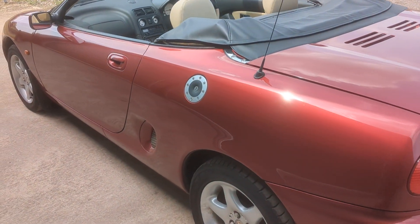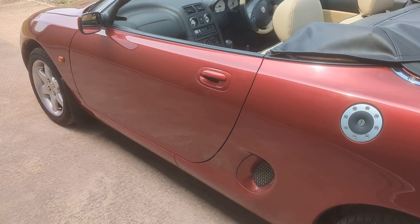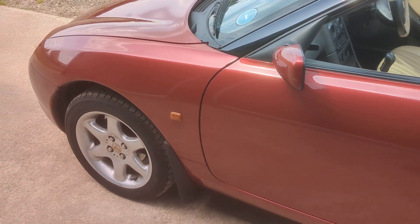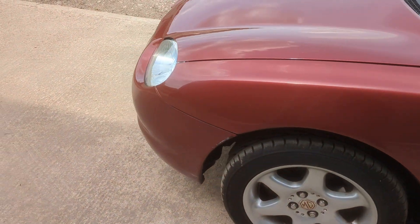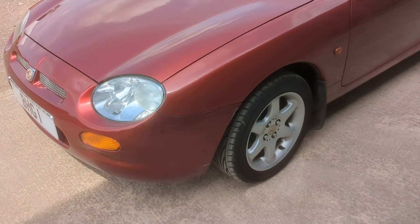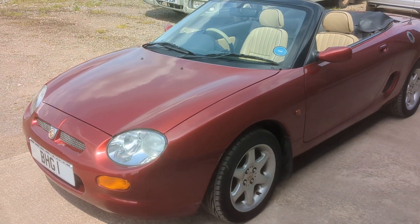The car's in outstanding condition, really nice clean straight bodywork. I've been all around the car and haven't seen anything particularly untoward.